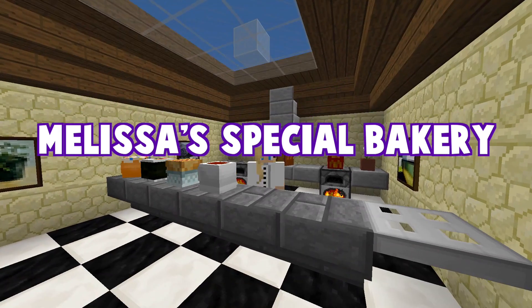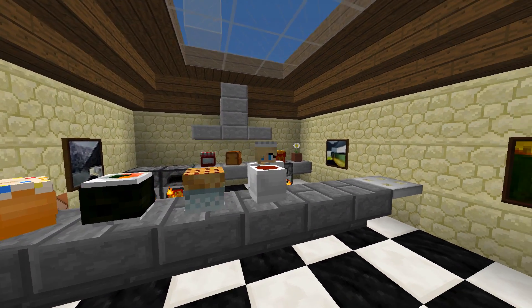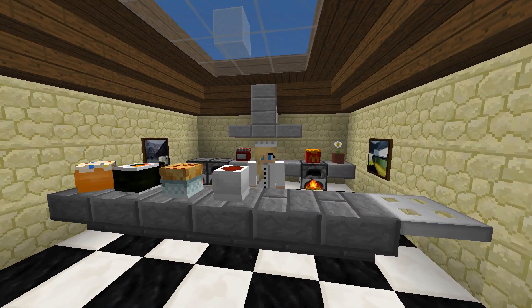Hello, welcome to Melissa's Special Bakery, where making your stomach happy is our number one priority. Can I offer you this special tea? For today's special, it's only $3.99.